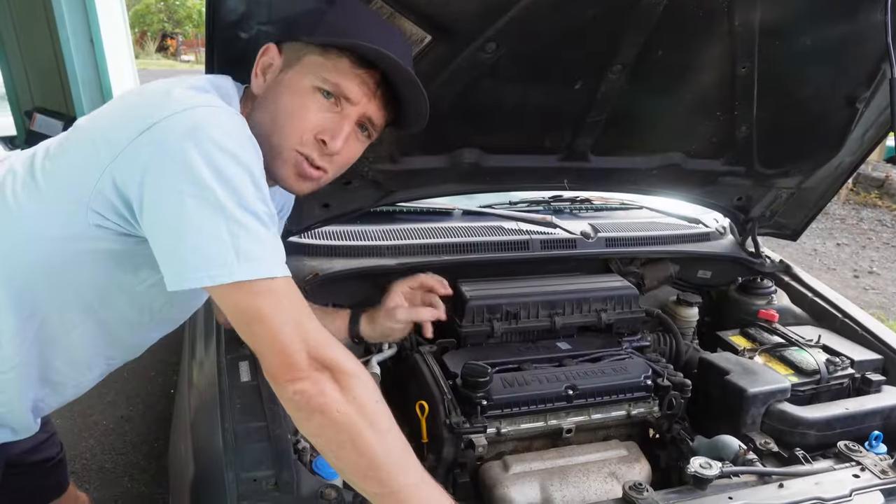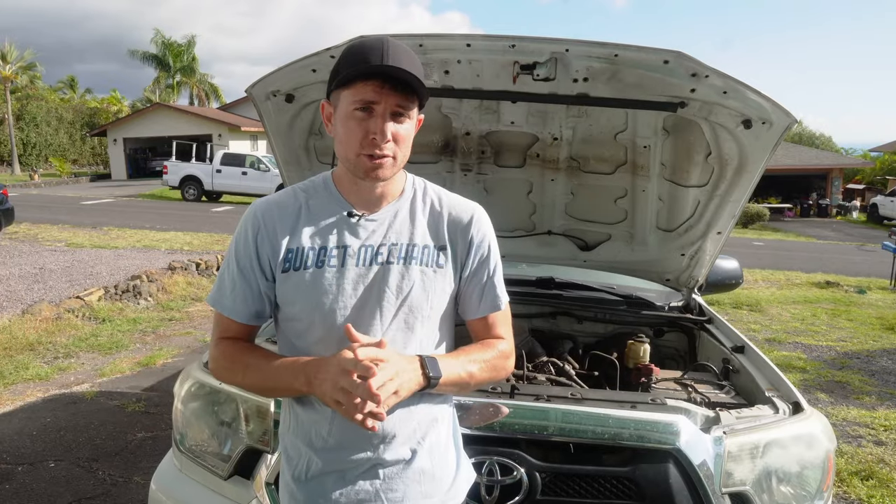Catalytic converter can get clogged up. Cylinder misfires. Certain sensors go bad. And what I think is the most common reason for lack of power under acceleration.